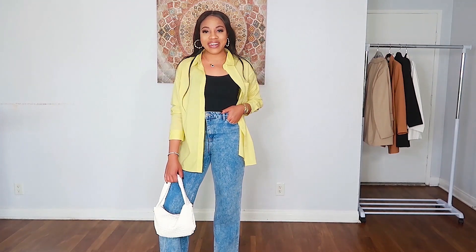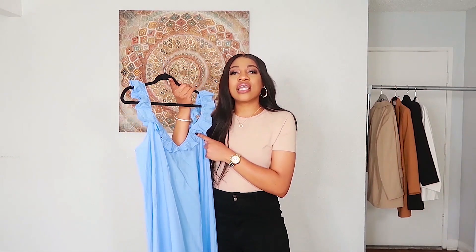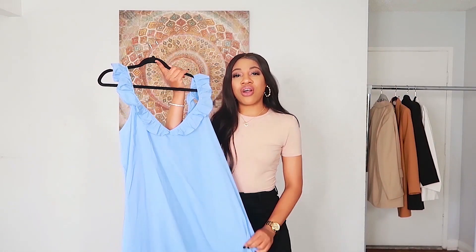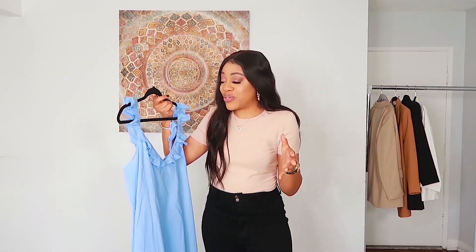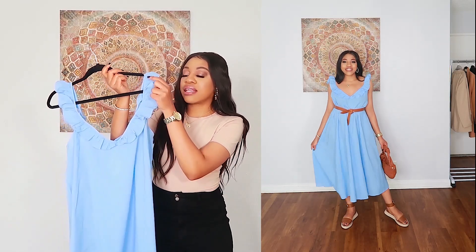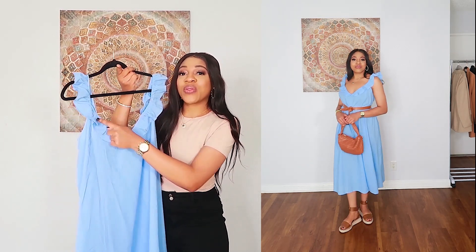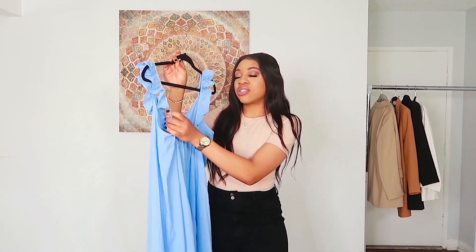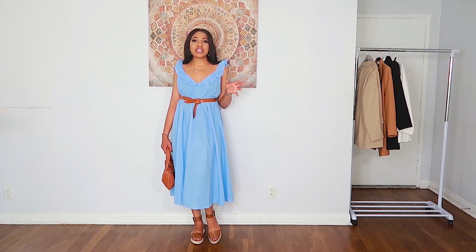Moving on — this is the ruffle trim detail dress, and I really love the color. Look at that gorgeous blue! This is a dress that will uplift my spirits during summer. The ruffle detail runs at the sleeves, cuts down into a V at the front, and goes all the way up to the sides. At the back the ruffle detail continues and joins at a gather.